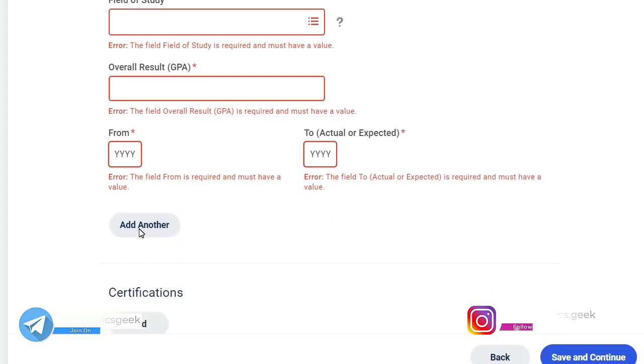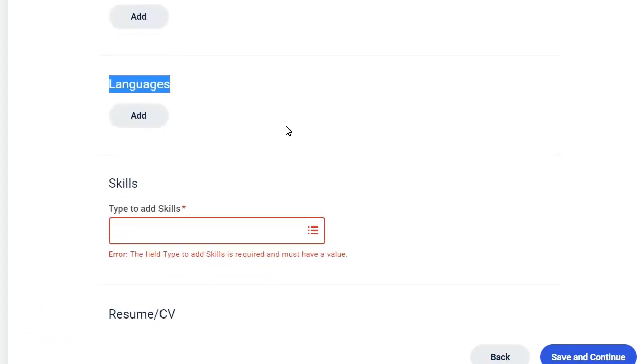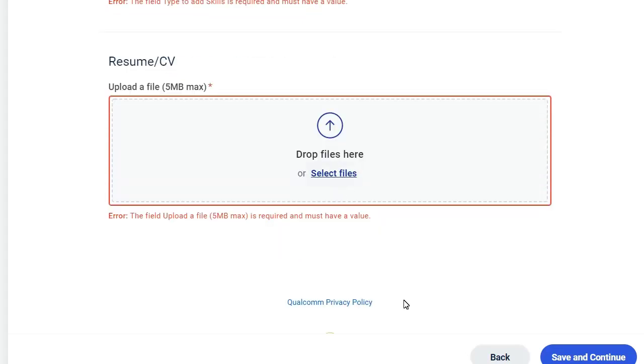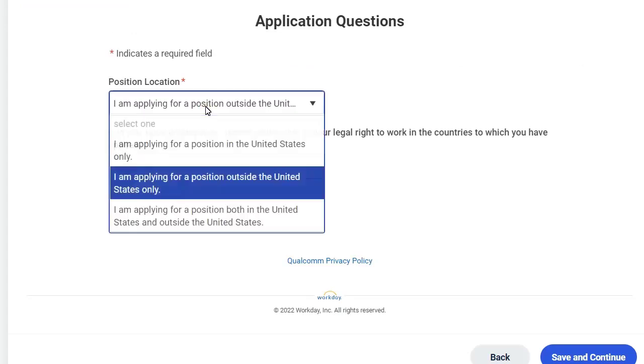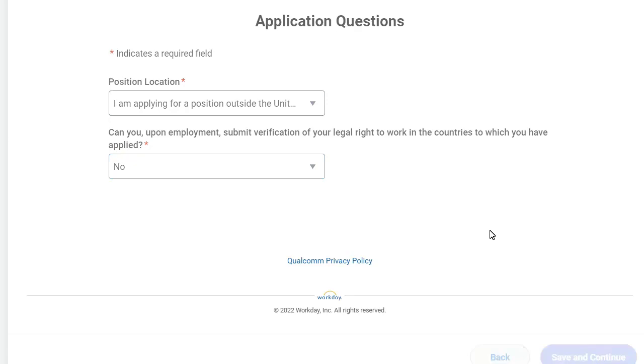Also fill in your area of field, GPA, and any certifications you have. Add the languages you know — English or any other language. Fill up your skills section, then upload your resume and click 'Save and Continue'. In the application questions section, select the relevant options and click 'Save and Continue'.